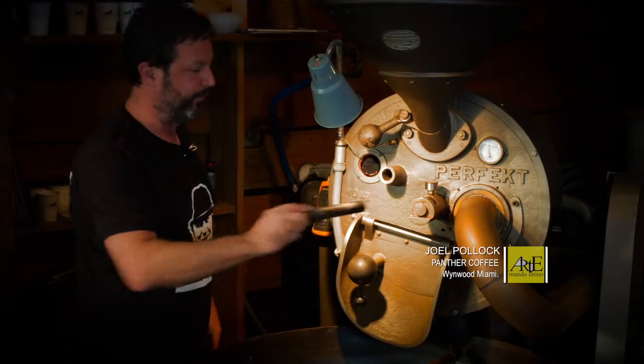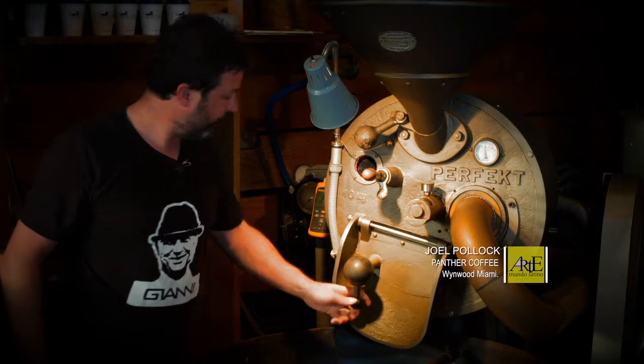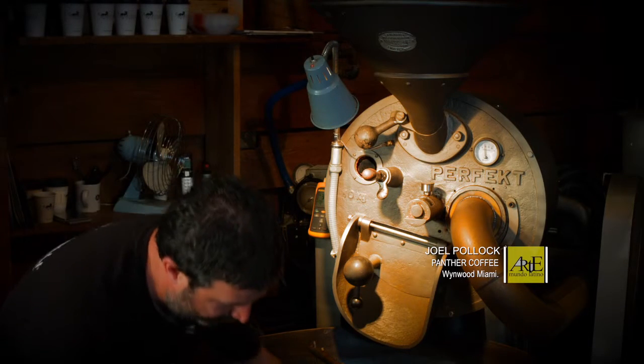We look at the coffee with this piece. When it's ready, we open it here and drop it out. This is a cooling tray, and when it's all cooled off to room temperature, we remove it here.